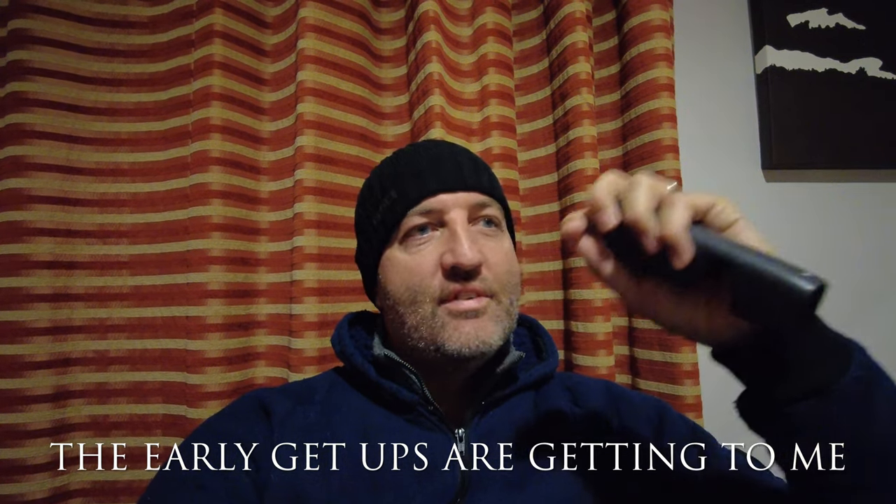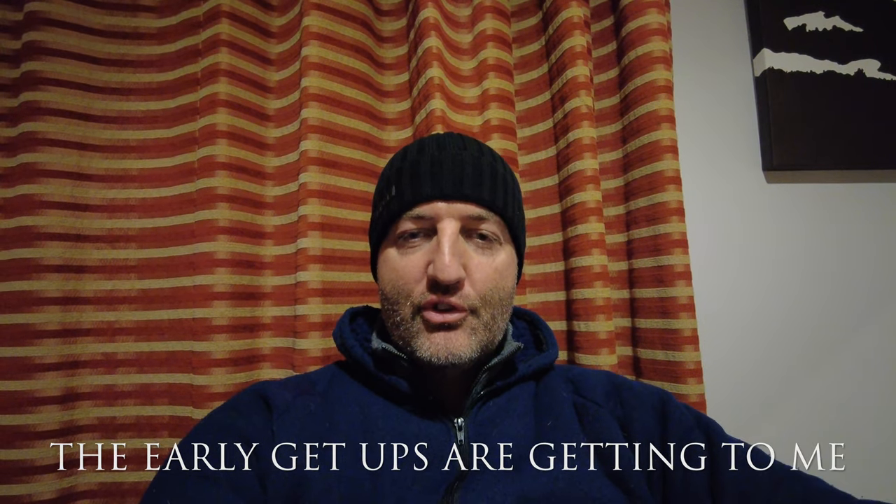Good morning, and a very early morning it is too. Welcome back to the channel. This is video number four — we've had the red kites, we've had the sparrowhawk, and the mountain hare. And today we are off to a hide, hopefully to photograph some goshawks.